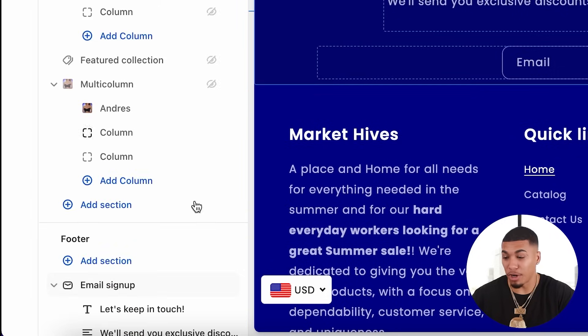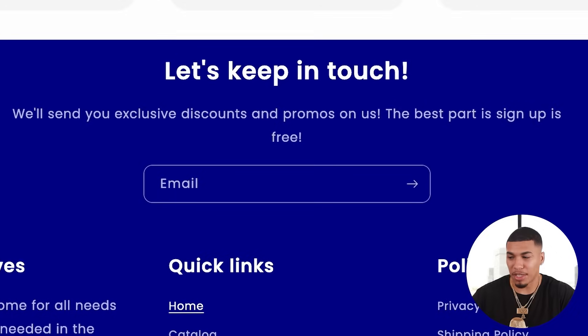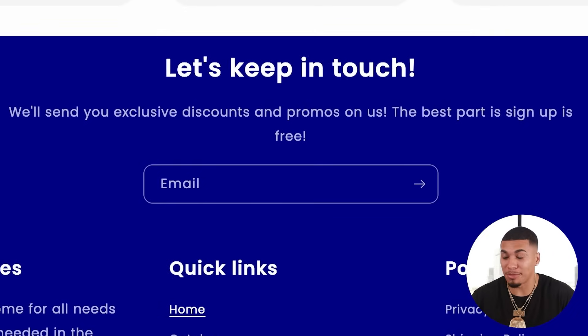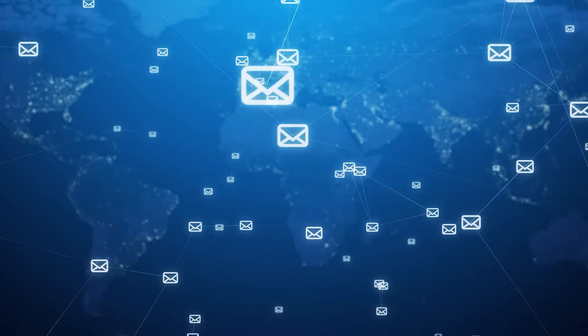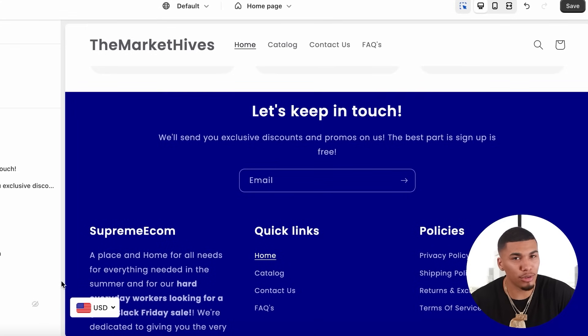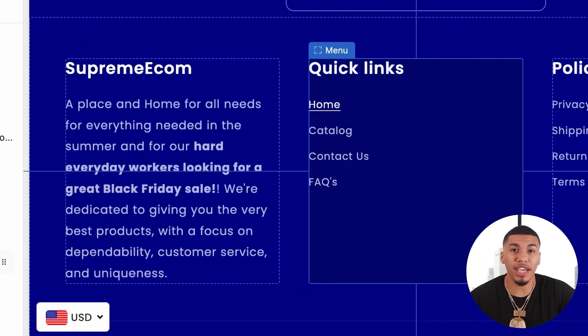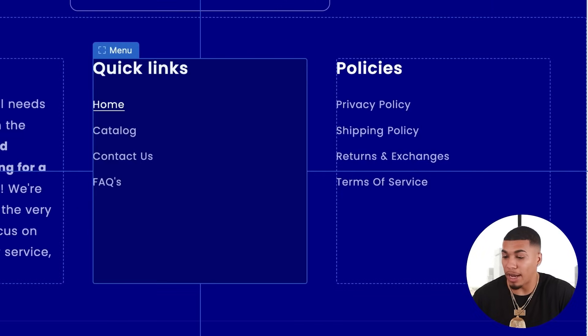The last thing you want to add is your footer. With this footer, you want to make sure you have an email signup — something like: 'Let's keep in touch. We'll send new exclusive discounts and promos. The best part is signup is free.' Email marketing is huge, and the more emails you collect, the better success you'll have as an online store owner. Also in the footer, reiterate your mission statement, and then add two sections: your quick links and your policies.